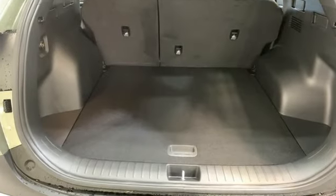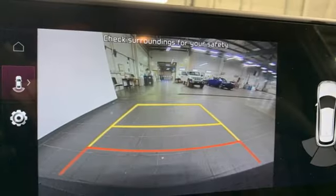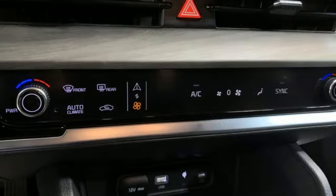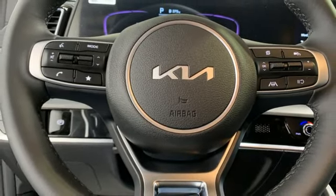Inline four-cylinder engine, dual-zone climate control, integrated navigation system with voice activation, rear parking sensors, front heated bucket seats, inductive device charging, streaming audio, aluminum wheels, smart device remote engine start, and automatic transmission.